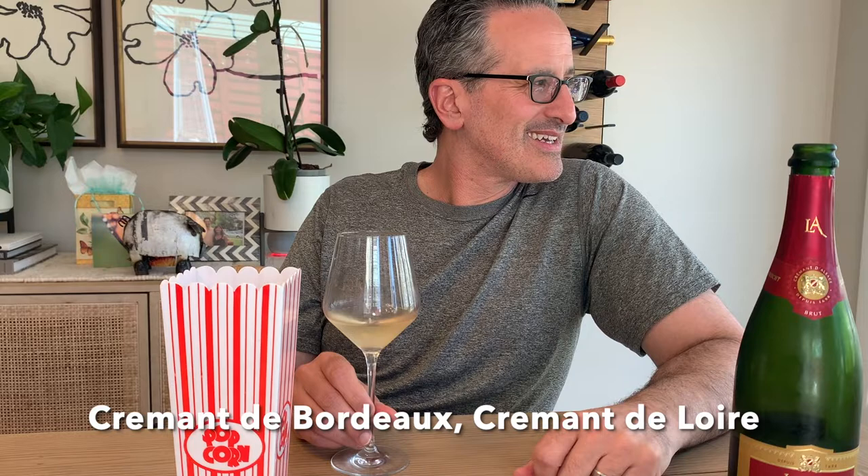I think it's Pinot Noir, but I'm not positive of the grape that's actually used. I'll look at it and put something on screen. You'll see Cremant de Bourgogne, so Burgundy. Cremant de Limoux. There's another one I always gravitate towards and I like it so much I can't even remember what it's called. Man, I'm getting old. I need to start eating more brain food.